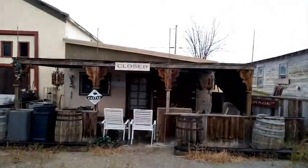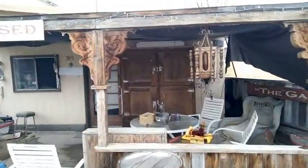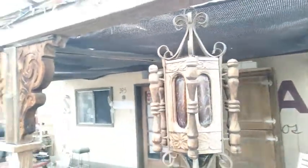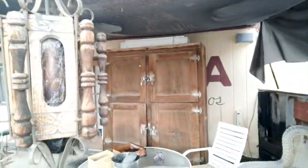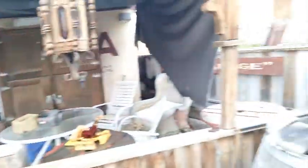Oh, that's a cool chandelier — look at this thing! Isn't that cool? They've got an icebox back there, a lot of old stuff. This is kind of an antique shop, I guess.